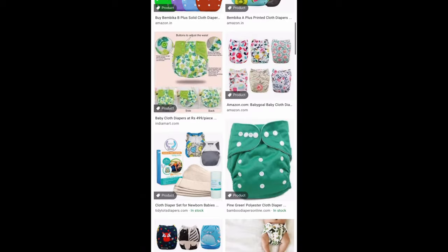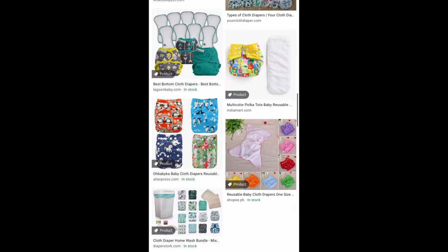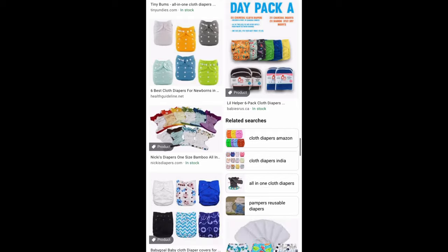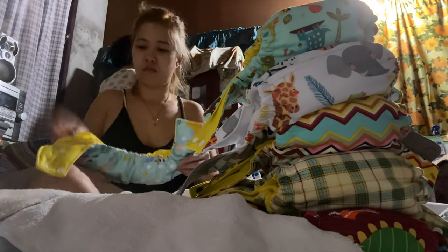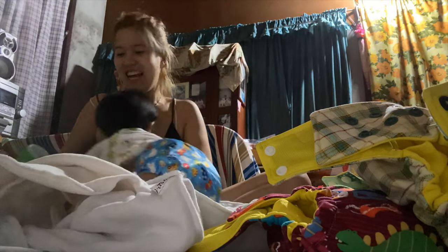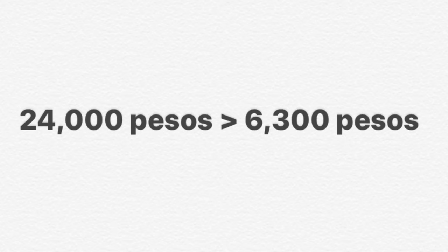Now for cloth diapers — let's say P350 per set. It might seem expensive for one piece compared to buying a pack of disposables. But remember, cloth diapers are reusable — you're not throwing them in the trash. So the money you spent on cloth diapers is still alive. Let's say you need 18 pieces: P350 times 18 equals P6,300. Which is more expensive — P24,000 or P6,300? And imagine all the additional benefits of cloth diapers. You can use them from 0 to 3 years old because the snaps are adjustable — small, medium, or large.